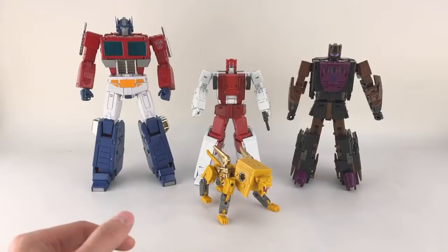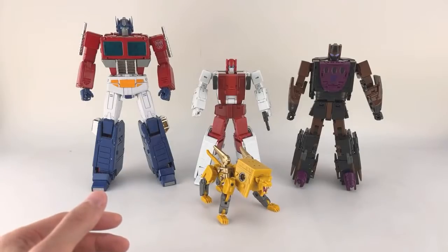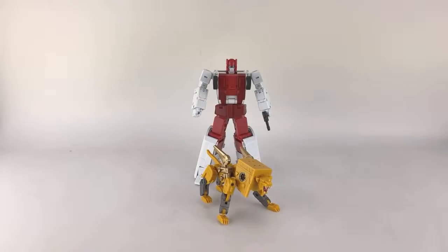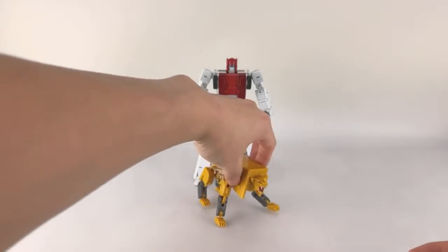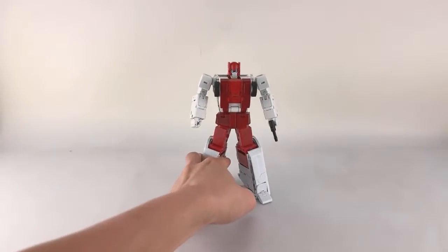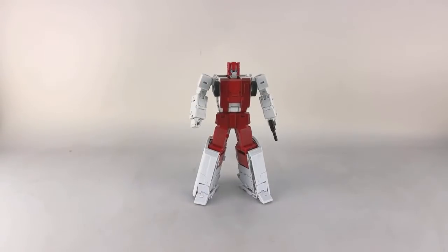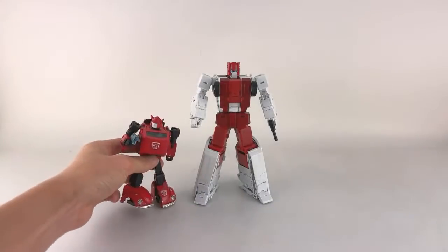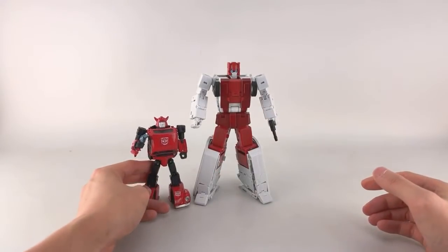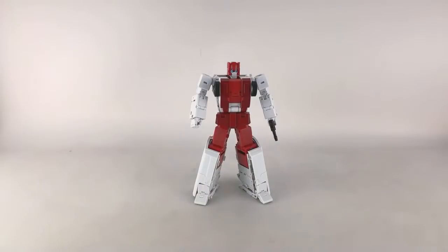Here he is with MP Bumblebee — the original mold, I think MP-21 — so you can see how he scales. I don't have an MP Ratchet on display, but I could maybe do an Ironhide comparison a little bit later. I think this is more than enough for comparisons; if you have it with MP Prime I'm not sure why you'd need it with really any other figure.